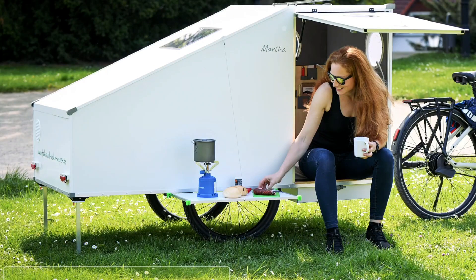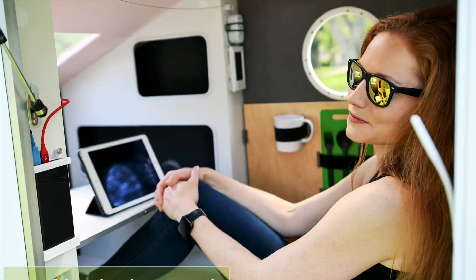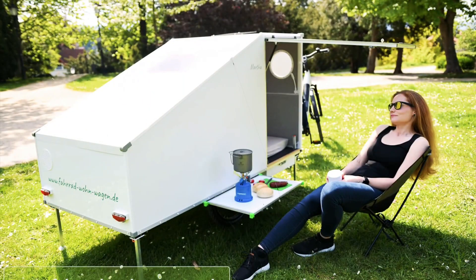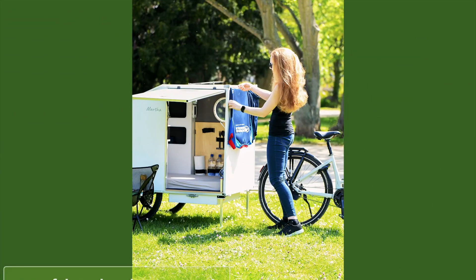Inside this angular box on two wheels, there's a comfy space that can easily become one adult's bedroom, remote office, or kitchen — on the sole condition that said adult doesn't ask too much of such a space. It's basic, is what we're saying, but for a trailer you tow with a bicycle, it's actually quite impressive.